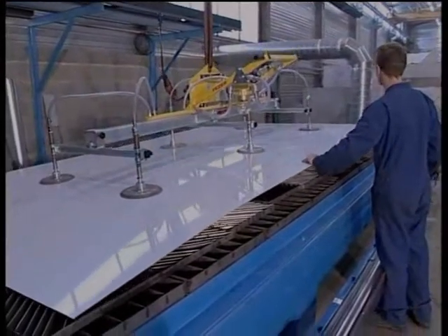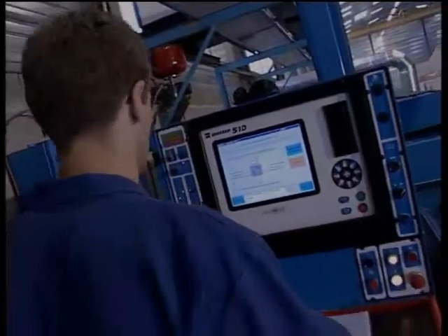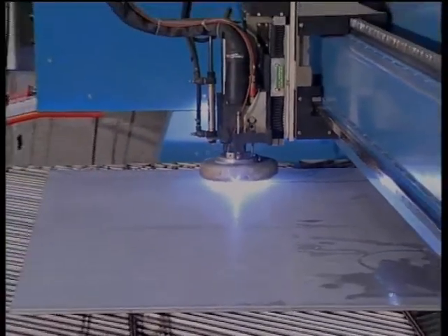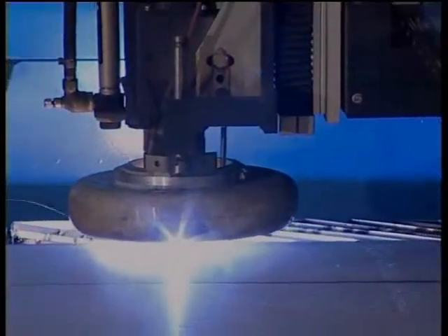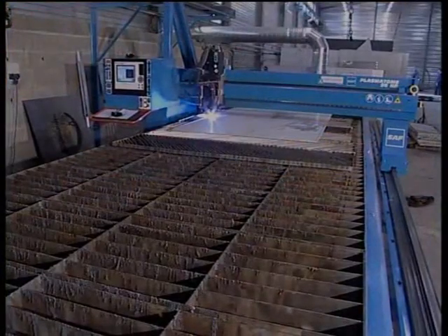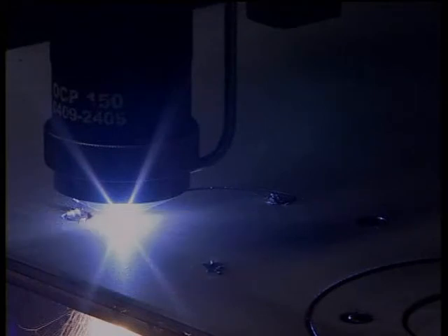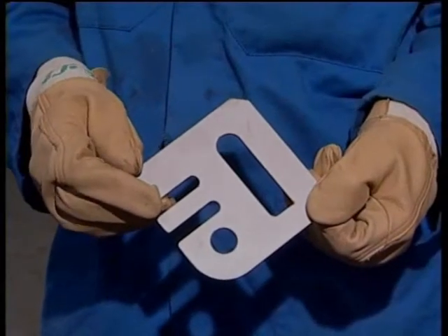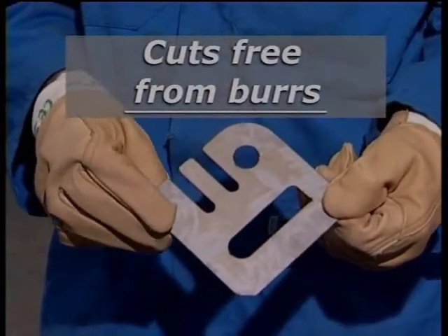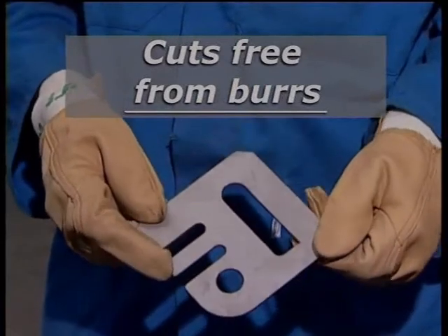Depending on the kind and thickness of the stainless steel that is to be cut, the nature and proportion of the different gaseous constituents will be adapted so as to obtain the best quality of cut. Each individual case is determined in this way, providing a personalized solution to the work of each customer. In all cases, the cuts are free from burrs, even in those zones where the machine slows down, such as angles, and only show very low relief.